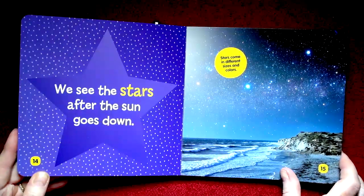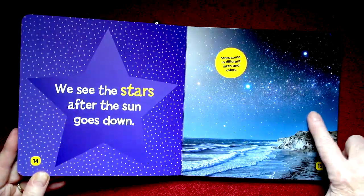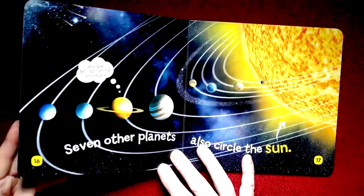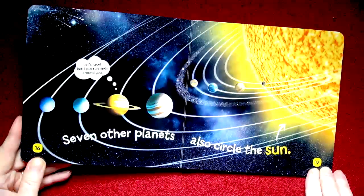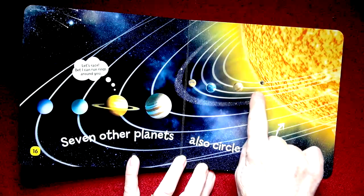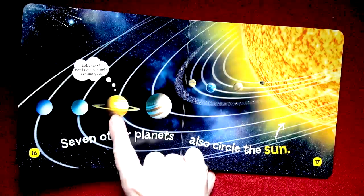We see the stars after the Sun goes down. Here we have stars and the ocean. There are seven other planets that also circle the Sun. You can see them here. Here's the Earth — we're the third planet. And here are the other planets.